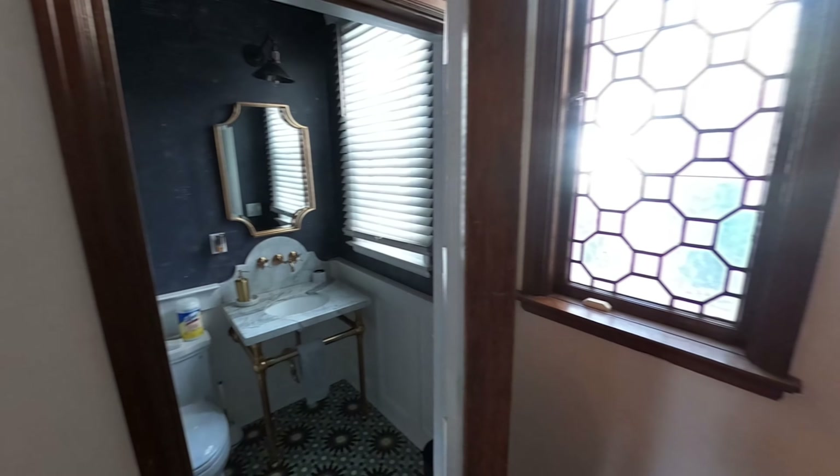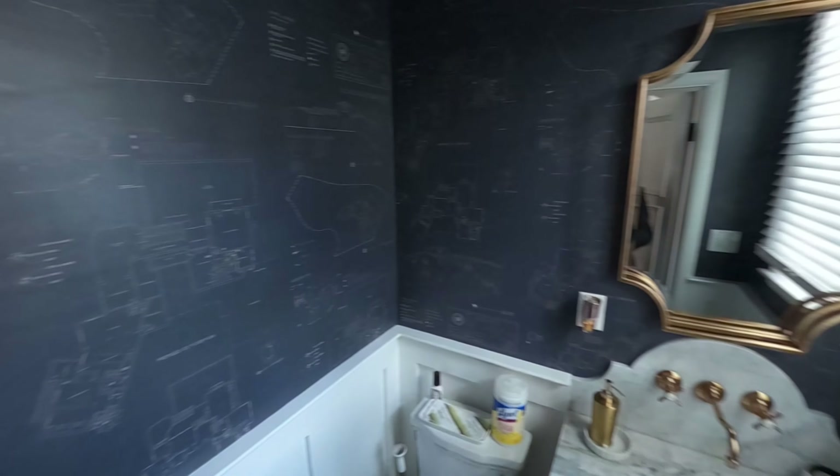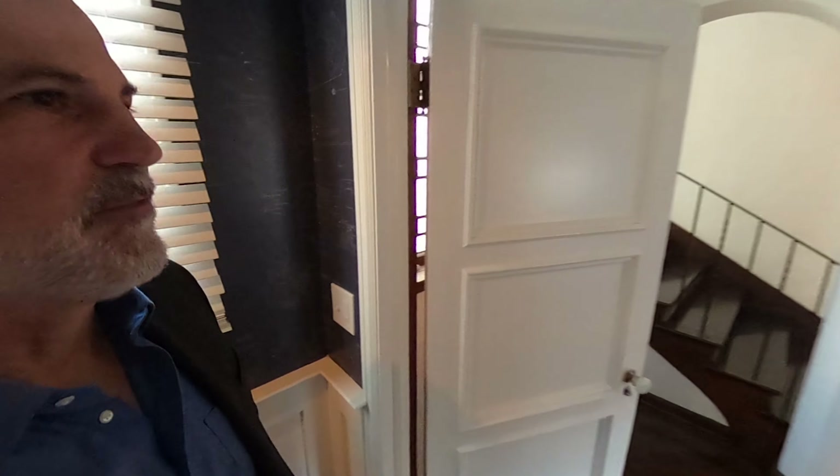This is fun. Let's go into the powder room. So as an homage to Paul Williams, they took the plans to the house and made it into wallpaper for this bathroom.